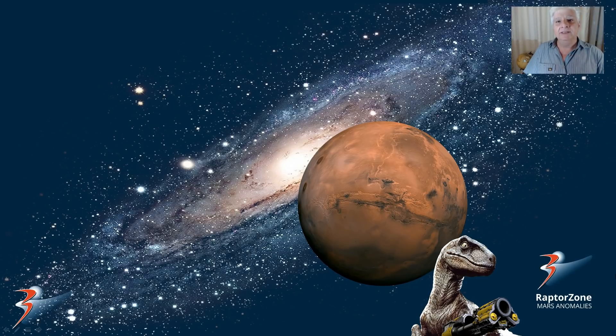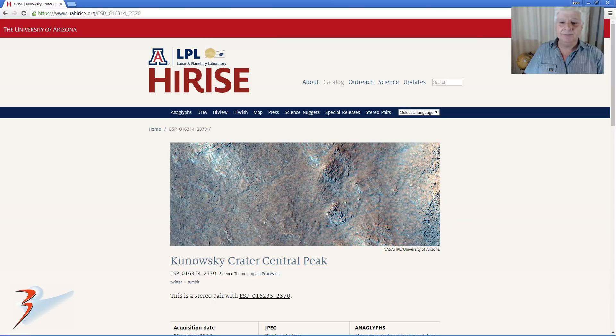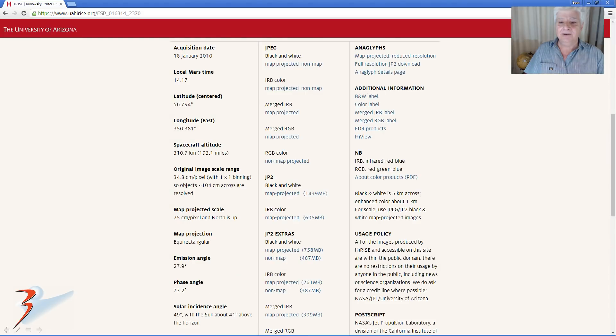Hi everybody, hope you're all having a great day. Jean back with more Mars anomalies — the Kanowski arch of Mars revisited in color. This is another Saturn or Graptozone collaboration. We'll be checking out this photograph called Kanowski Crater Central Peak, and I'll include the link below. This photograph was acquired on the 18th of January 2010 at 25 centimeters per pixel.